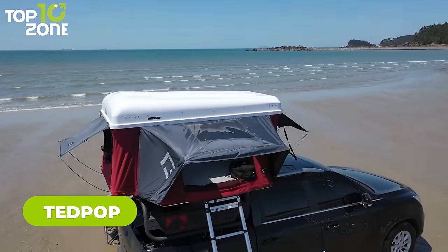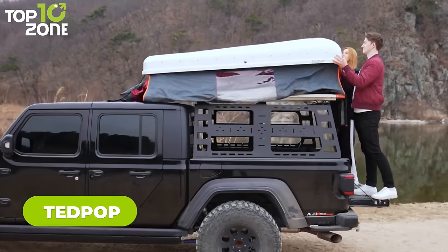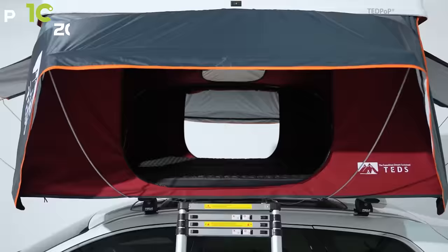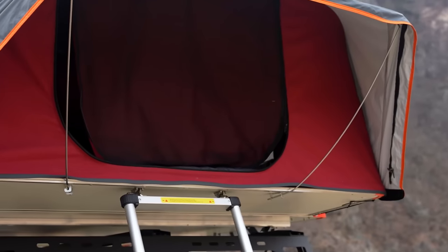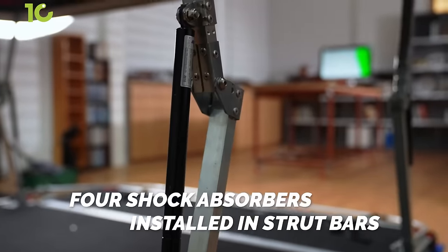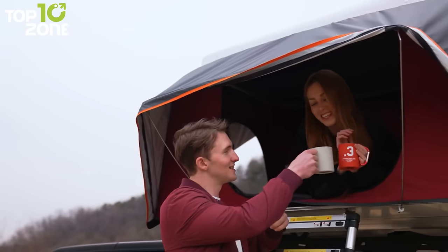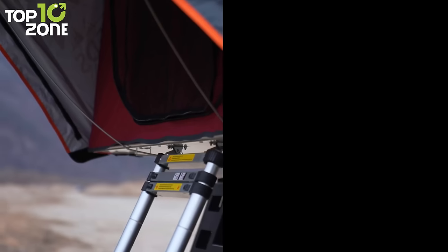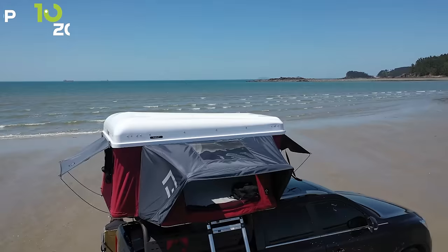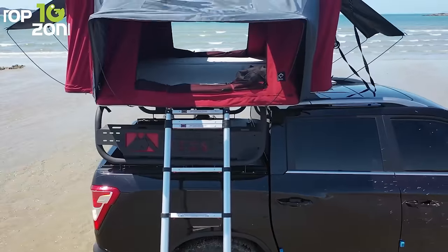Now let's meet TedPop, the world's first pop-up dual expandable roof tent. It features an aerodynamic design that makes it easy to set up upon lifting the cover, and the expansion panels on both sides boast larger space than regular rooftop tents. It also includes four built-in absorbers in strut bars that ensure the stability of the tent. Made of ultra-dense poly-cotton canvas, the waterproof canopy prevents internal condensation at the roof with proper airflow, and the insulated closed cell structure mitigates any temperature changes.